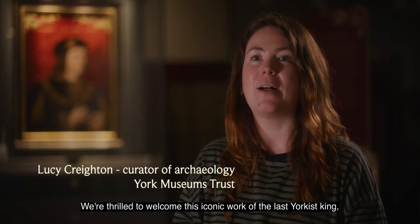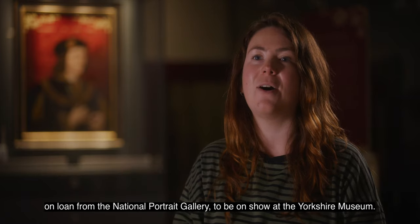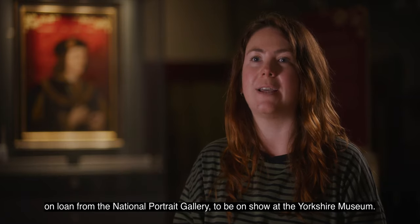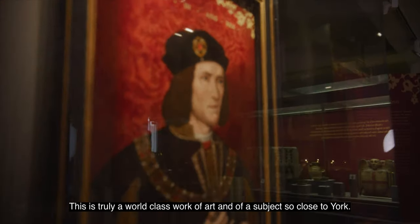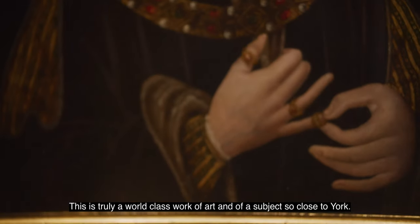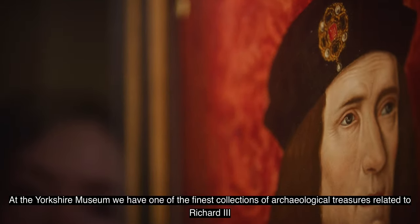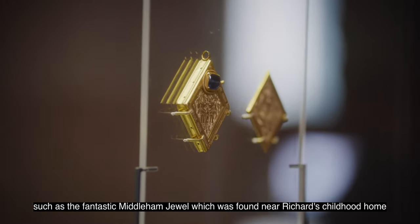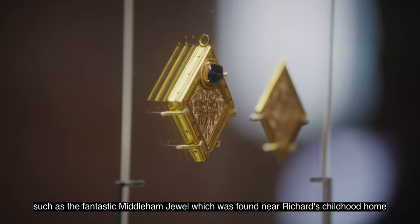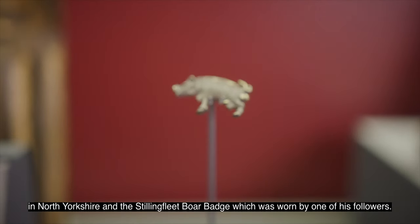We're thrilled to welcome this iconic work of the last Yorkist King on loan from the National Portrait Gallery to be on show at the Yorkshire Museum. This is truly a world-class work of art and of a subject so close to York. At the Yorkshire Museum we have one of the finest collections of archaeological treasures related to Richard III, such as the fantastic Middleham jewel, found near Richard's childhood home in North Yorkshire, and the Stillingfleet boar badge, worn by one of his followers.